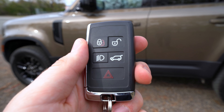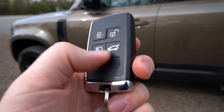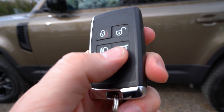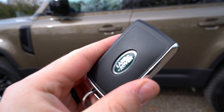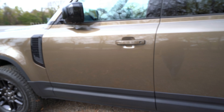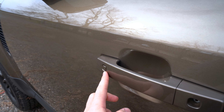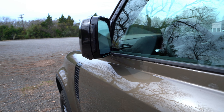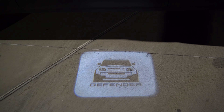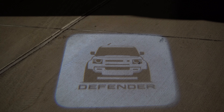Here's the Land Rover key fob — you've got lock, unlock, and you can even turn the lights on or off without locking or unlocking. The smart key system folds the mirrors automatically with a button to lock or unlock. When you approach the vehicle, you get approach lighting where 'Defender' illuminates on the ground, which looks pretty sweet.